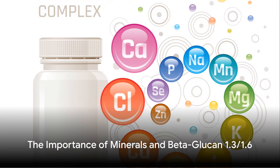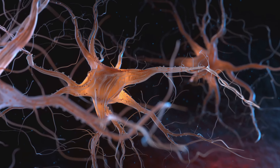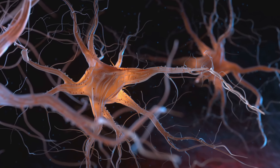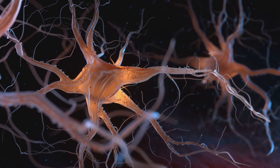Lastly, we have a combination of minerals and beta-glucan-1,3,1,6. Minerals like zinc, magnesium, and iron are essential for various brain functions, including neurotransmission and the protection of brain cells.